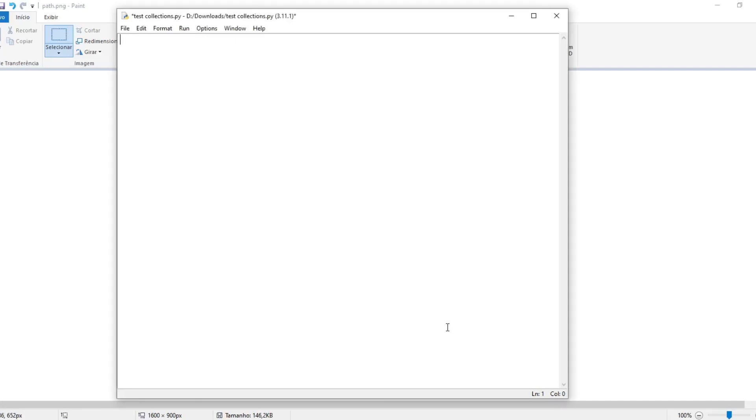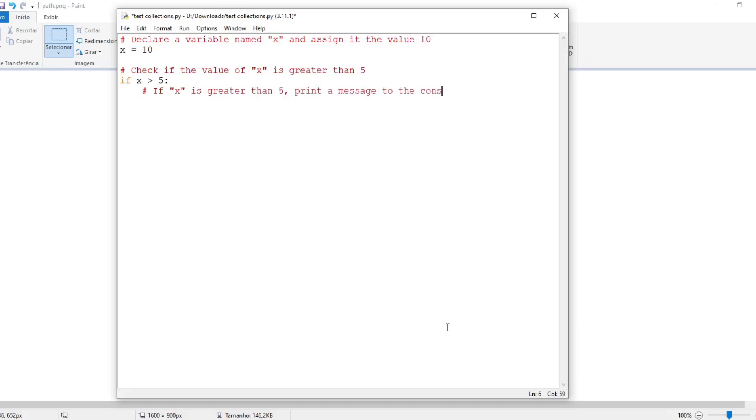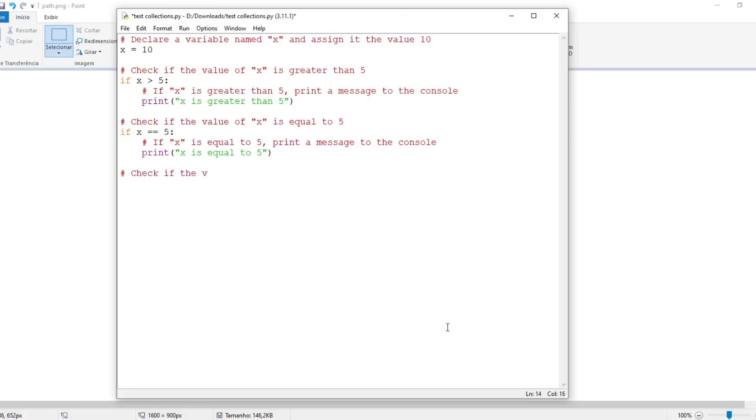Conditionals. This example shows how to use conditional statements to control the flow of a Python program. Conditional statements allow you to check for certain conditions and then execute different code based on the result. Declare a variable named x and assign it the value 10. Check if x is greater than 5 — if so, print a message to the console. Check if x is equal to 5 — if so, print a message. Check if x is less than 5 — if so, print a message to the console.